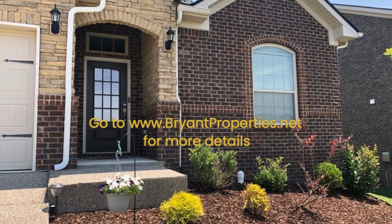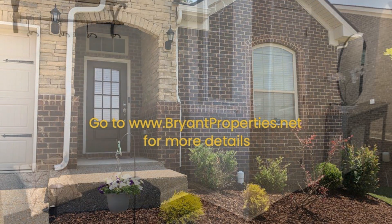Enjoy preparing meals in the kitchen that is equipped with stainless steel appliances and gorgeous granite countertops with enough workspace.